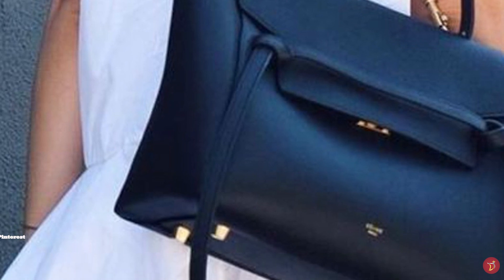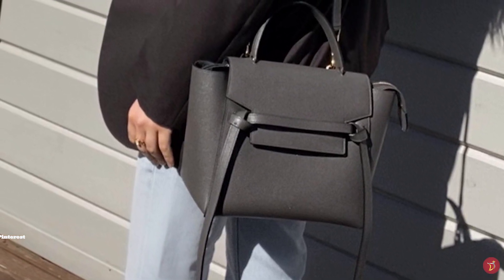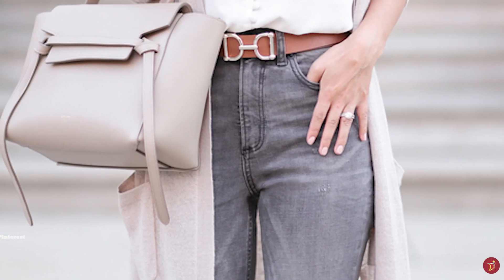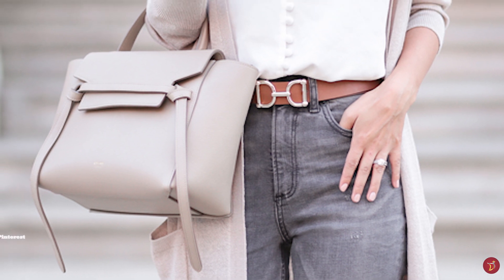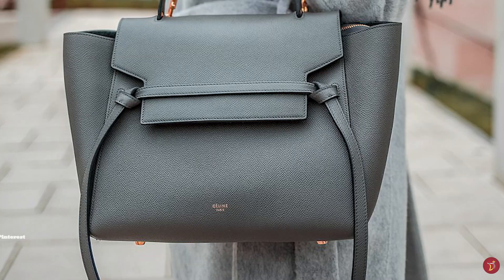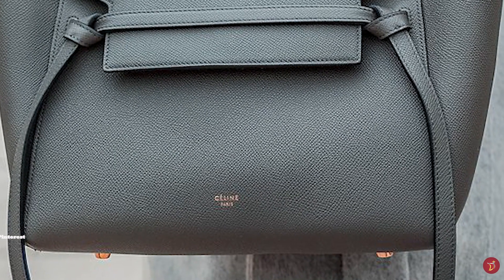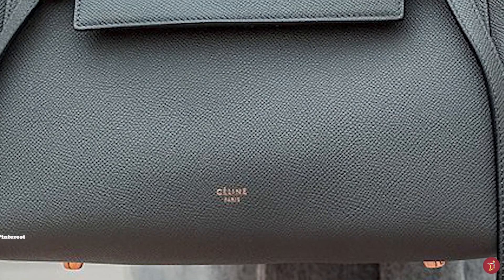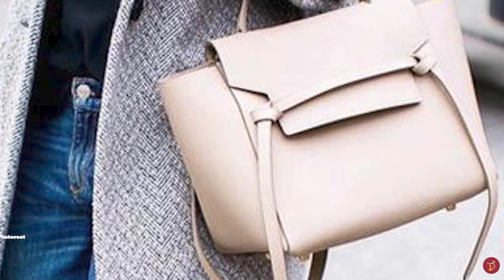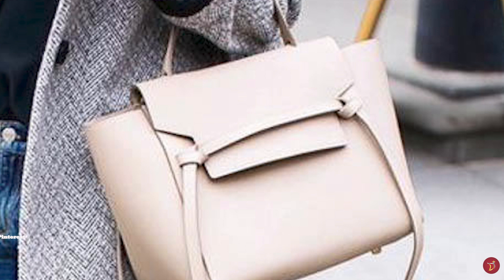The Celine Belt Bag continues to be a staple for Celine with its subtle chic detailing and clean construction that imbues a Parisian chic allure. It embodies Phoebe Philo's signature restrained elegance — understated, simple and minimalistic, ideal for the more sophisticated fashionista. With its feminine touch and unique look, the Celine Belt Bag is modern and stylish, suitable for various occasions. This contemporary and classic piece can be used daily for work or travel, dressed up or down — a truly sleek Celine bag to invest in.